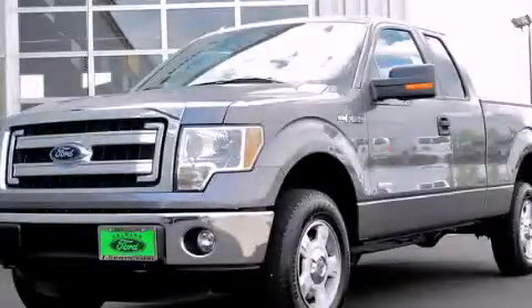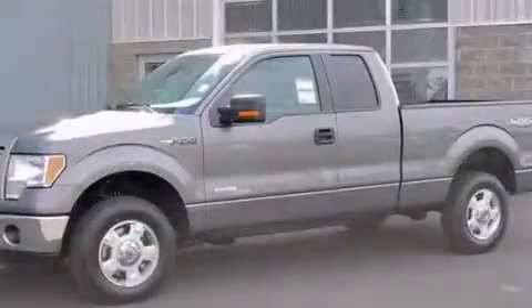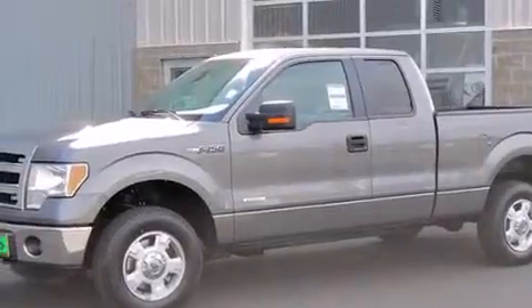This is a brand-new 2013 Ford F-150. It has the power to move what you need and the look, too.